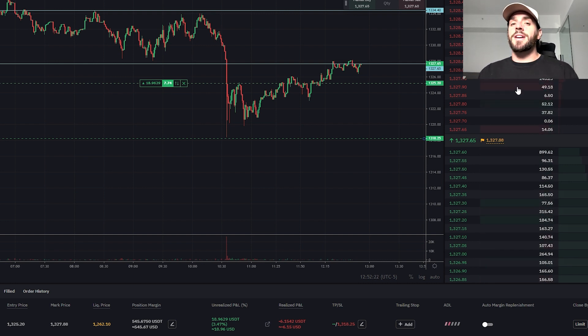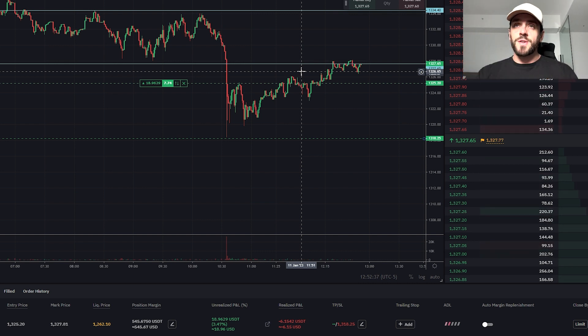If you go short, you believe the prices are heading down further, and if the prices go lower from where you entered, you can make money as well. There are no limits to how much money you can make leverage trading cryptocurrency, but leverage trading is also very dangerous. If you are in the US, you will need to use a VPN while you use the platform — I recommend putting your country of residence as Spain.